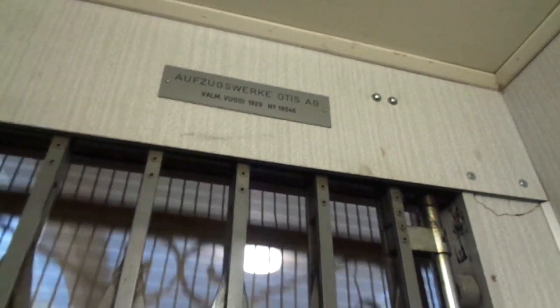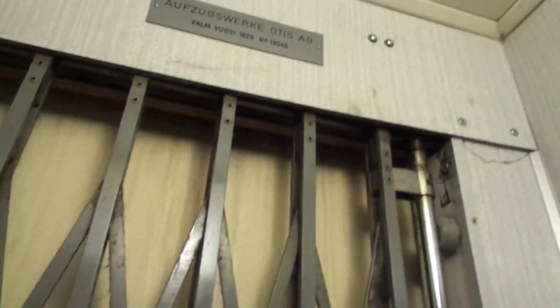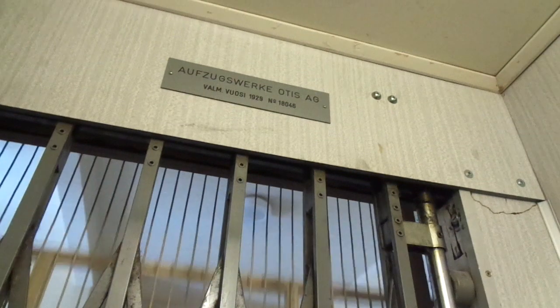The serial is 18046, the capacity is 3x240kg, and there are seven floors here. It's going to be inspected this year 2020, and it turned 90 years old last year 2019. Amazing find.